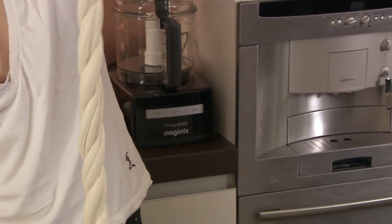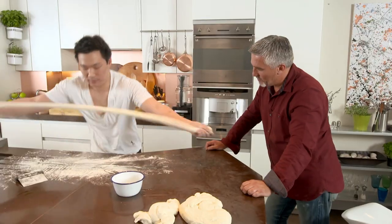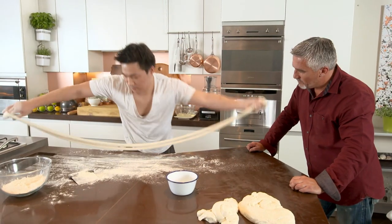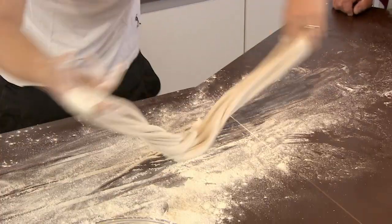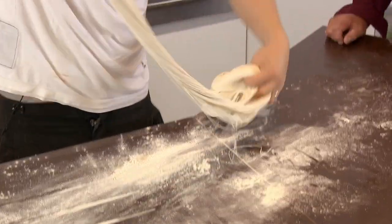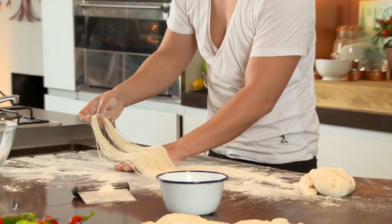Andrew demonstrates the pulling technique: one flat piece of dough becomes two strands, then four. He doubles the amount of strands every time, making the noodles thinner with every turn. After 12 folds you can see there are just under a thousand noodles. Incredible.